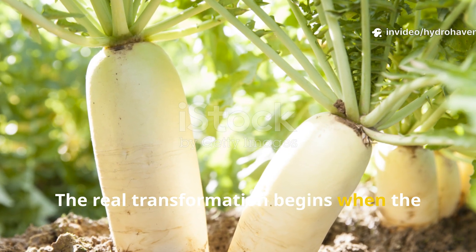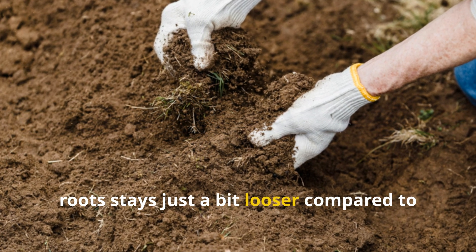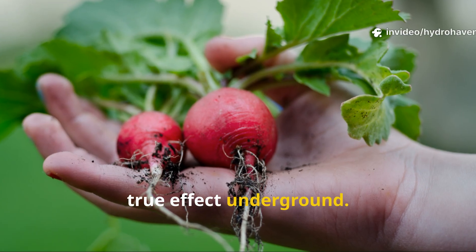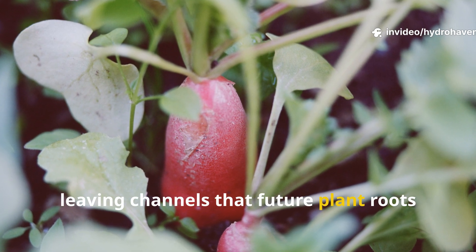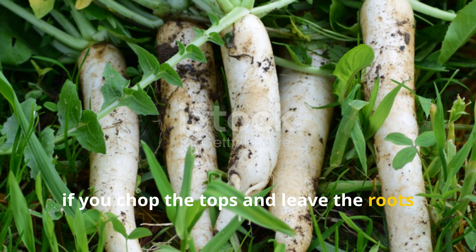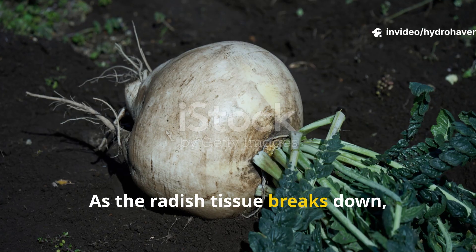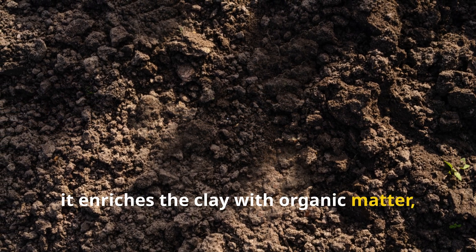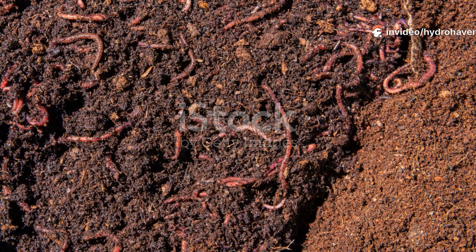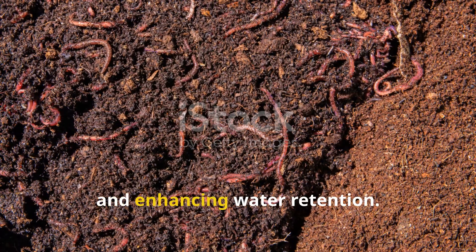The real transformation begins when the radishes start reaching their maximum size. You'll notice the soil above the buried roots stays just a bit looser compared to untouched clay, and after a few months, pulling up the mature plants reveals the true effect underground — the tap roots have pierced through compacted layers, leaving channels that future plant roots can exploit. Even better, if you chop the tops and leave the roots in the soil to decompose, you are in effect creating an in-situ green manure layer. As the radish tissue breaks down, it enriches the clay with organic matter, feeding beneficial microbes, earthworms, and other soil life.